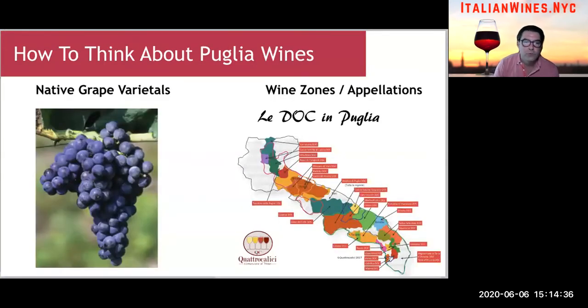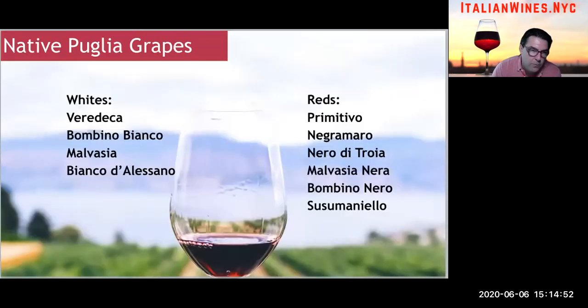So how should you think about wines from Puglia? Well, they have their own native grapes, and they also have their own sub-regions or appellations. Puglia has a lot of native grape varietals — a lot. I would say it's more red-heavy than white-heavy, meaning there are way more red varietals than white grape varietals in Puglia.